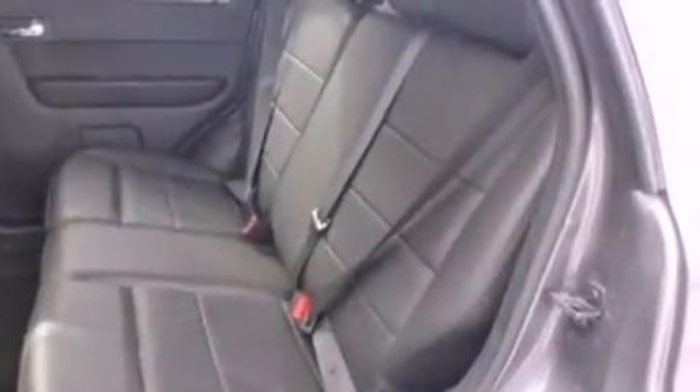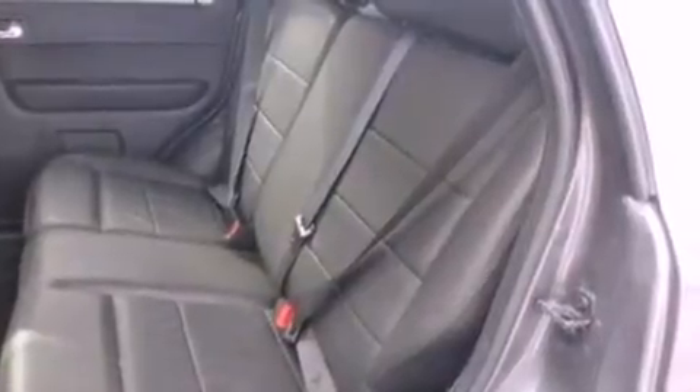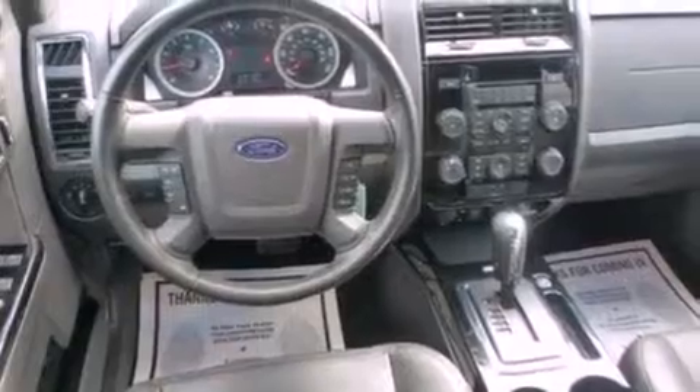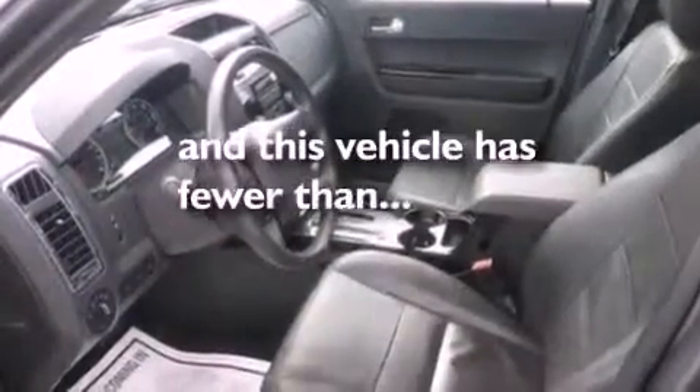The following features are also included: air conditioning, cruise control, heated side view mirrors, a six-speaker audio system, leather seats, an engine immobilizer theft deterrent system, roof rails, dusk-sensing headlights, a keyless entry system, and this vehicle has fewer than 13,000 miles on the odometer.